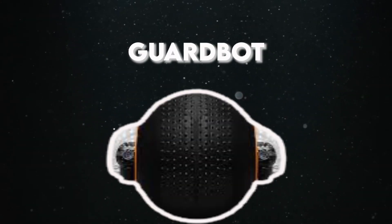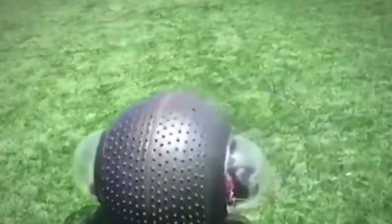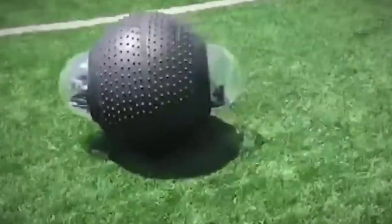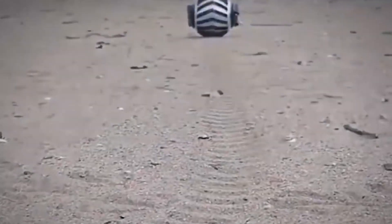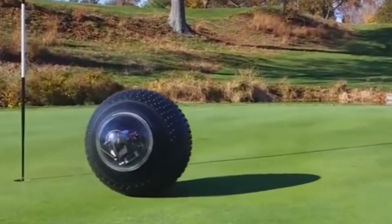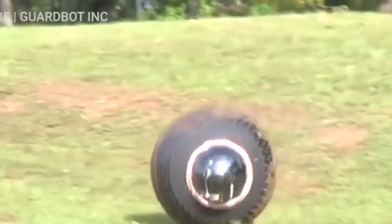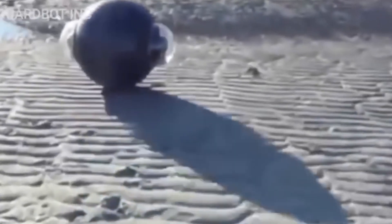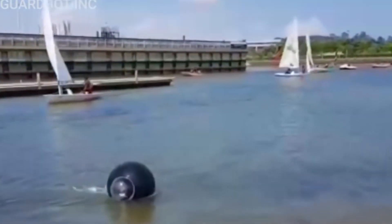Number 3: GuardBot. GuardBot, with its spherical design reminiscent of BB-8 from Star Wars, emerges as a versatile sentinel in the realm of surveillance technology. Originally conceived for missions to Mars, this remarkable creation has found a compelling purpose much closer to home. Equipped with a formidable array of powerful cameras, GuardBot is capable of capturing high-resolution imagery even in the most challenging conditions. What truly sets GuardBot apart is its ability to conquer diverse terrains with ease, from navigating heavy snowstorms to traversing water bodies, making it an indispensable asset for military operations.